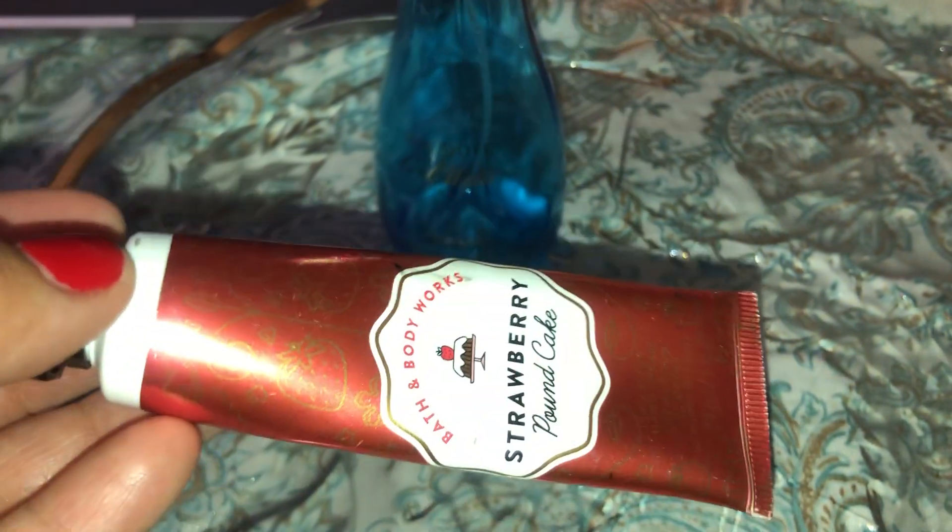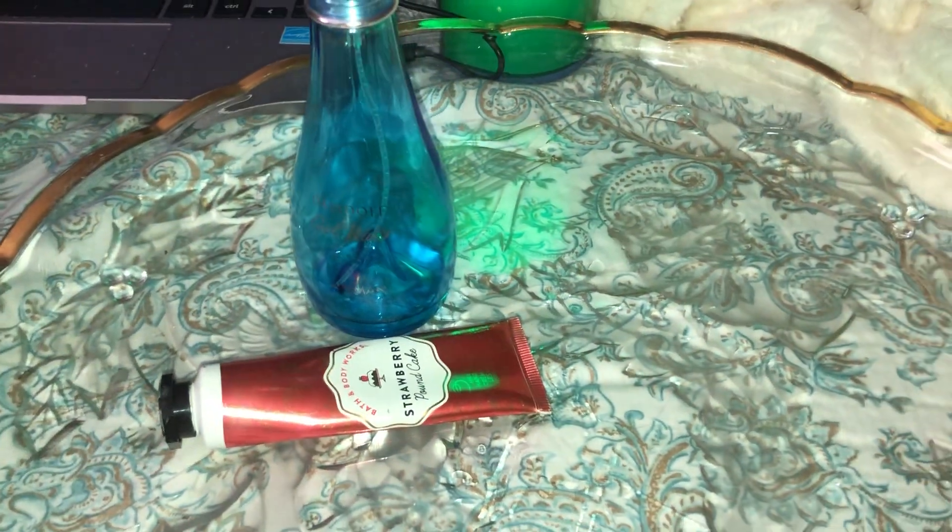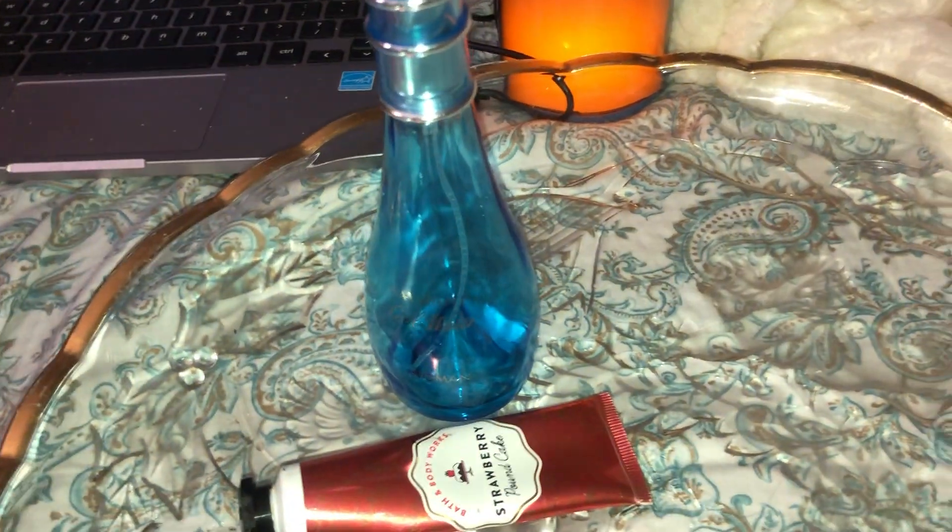The next thing I have is this strawberry pound cake mini lotion. I had this in my purse and it worked really well. I will buy it again if I see it at Bath & Body Works.